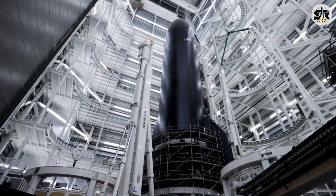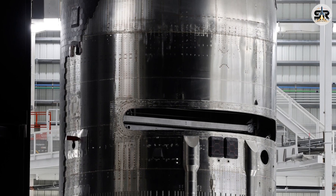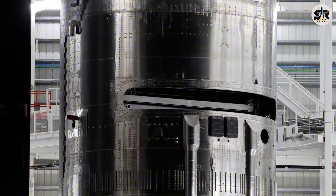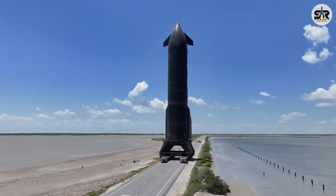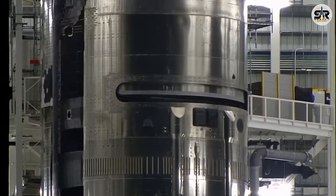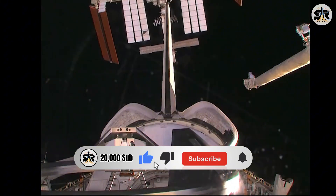So let's talk about possible solutions. SpaceX will likely need to add stronger structural reinforcements to help stabilize the payload door. These reinforcements have to be strong enough to keep the door secure during all phases of flight, but still flexible enough to work smoothly with the actuator system. The goal is to develop a design that allows the door to open and close reliably even in the low-pressure environment of space. Improving things like alignment, locking mechanisms, and actuator coordination will probably be part of the fix as well.